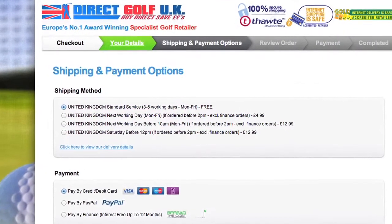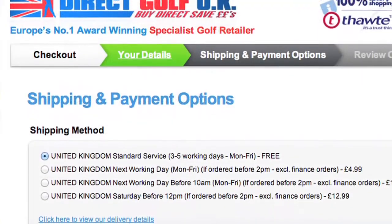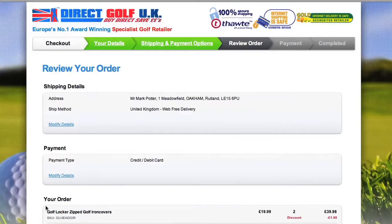Once you've confirmed your details, you can select from a range of delivery options, including free delivery, next day delivery and shipping to other European countries. Once you've decided how you want to pay and confirmed your order, you will get a confirmation email and your products will be on their way.